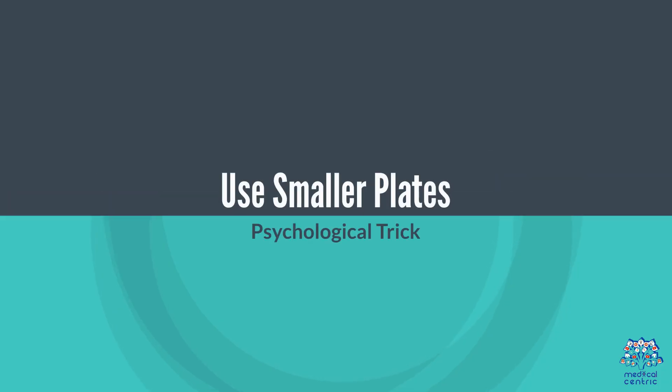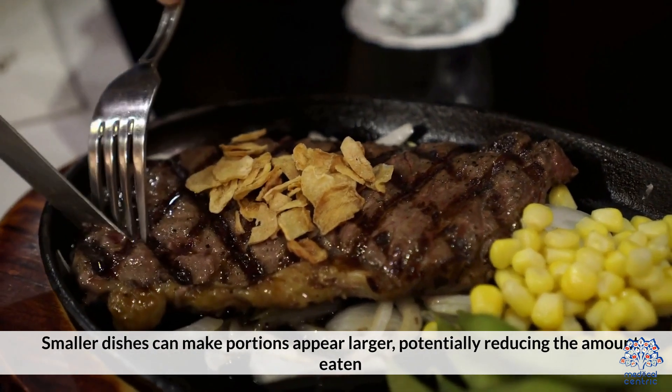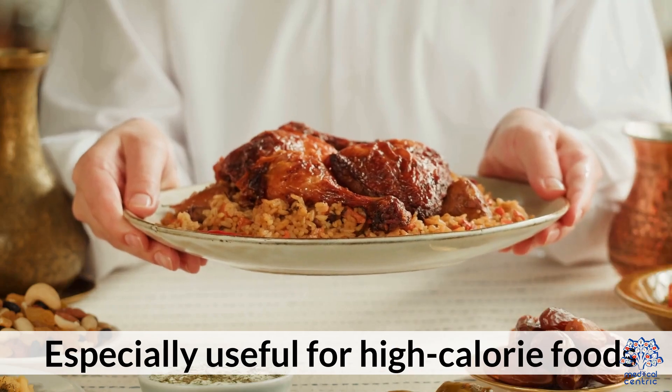9. Use smaller plates. This psychological trick works because smaller dishes can make portions appear larger, potentially reducing the amount eaten. This is especially useful for high-calorie foods.